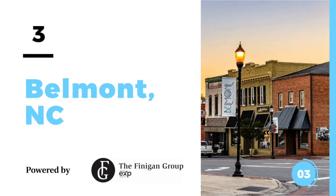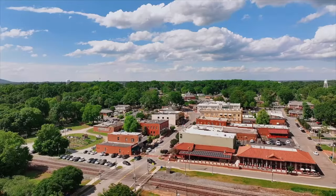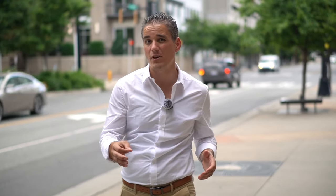Number three on the list is downtown Belmont, North Carolina, just 15 miles west of Charlotte City Center and super close to Charlotte International Airport. Downtown Belmont is a picturesque blend of historic homes, street lamps, and brick-paved sidewalks — going through it is like jumping in a time machine back to when things were simpler. You can spend an entire day strolling through the streets, visiting great shops and restaurants like Nelly's, owned by the Jonas Brothers' parents, or grab a cold beer at Jekyll and Hyde's Tap House and Grill. Right in downtown Belmont you'll find Stowe Park, a great place to bring the kids and meet local neighbors, and it's just a few miles from Belmont Abbey College. The average price point for a single family home in Belmont is $558,000.